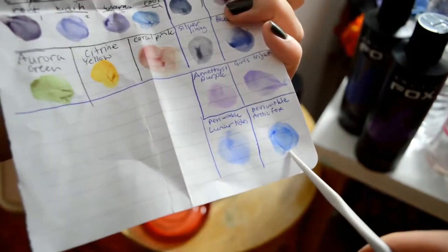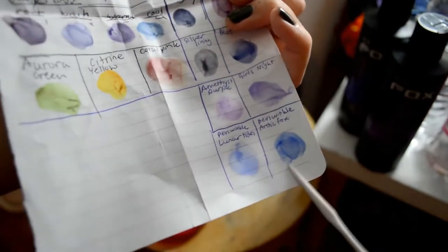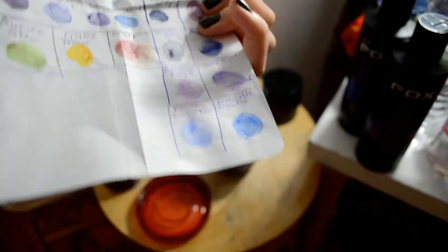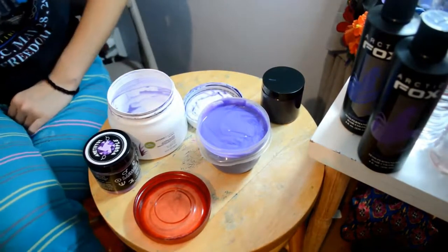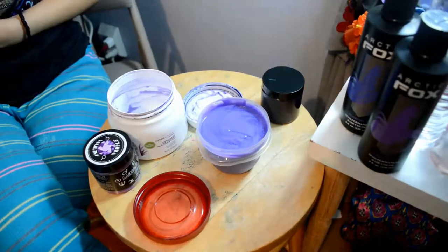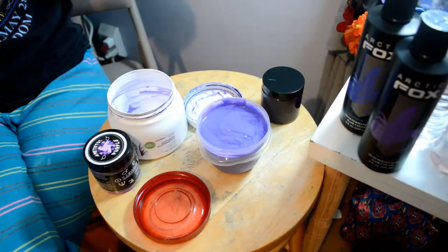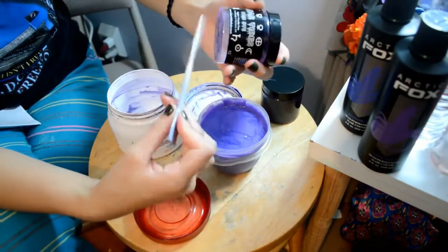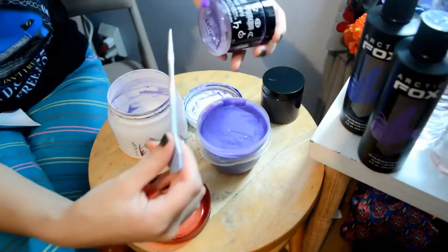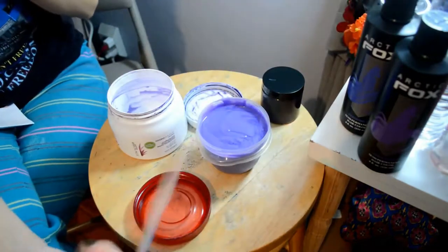This color here is the Arctic Fox Periwinkle and this one is the Lunar Tides Periwinkle. As you can see, the Arctic Fox one is a lot more vibrant and the Lunar Tides one is a little more purpley. I like the Arctic Fox version better, and I think Lunar Tides is too expensive for less pigment — it's not worth it. Though Lunar Tides does have more natural oils in it. I also mixed in Amethyst Purple, which is their pastel purple — it's slightly pinker than Girls Night but still a really nice purple.